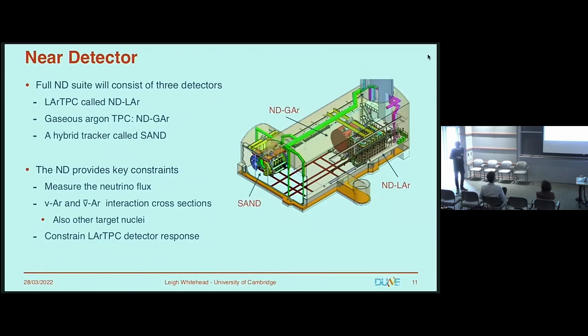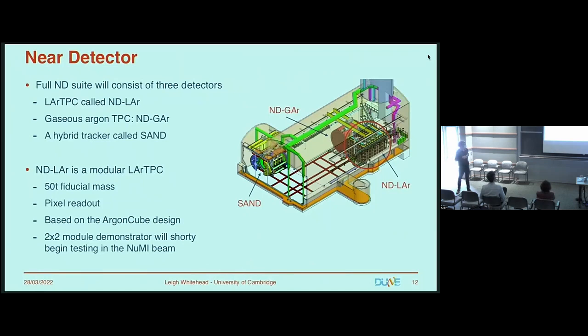Moving closer to the beam, we have the near detector — actually three detectors. There's a liquid argon TPC called ND-LAR, a gaseous argon TPC called ND-GAR, and a hybrid tracking system called SAND. As with current generation experiments, we need the near detector to provide key constraints for our oscillation analyses: measuring the neutrino flux, constraining neutrino and anti-neutrino cross sections on argon, and constraining the response of LAr TPCs. The ND-LAR sits at the front of the near detector hall, the most upstream of the detectors.